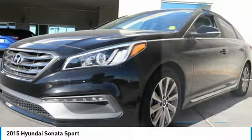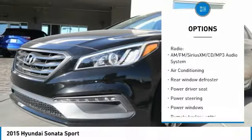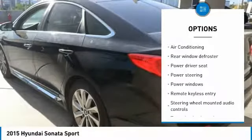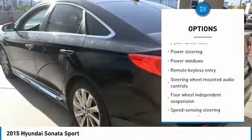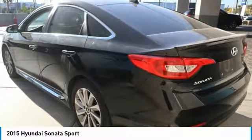Here are some of this vehicle's great options: traction control, dual airbags, air conditioning, power steering, one-owner, alloy wheels, four-wheel disc brakes, power windows, rear window defroster, and security system.